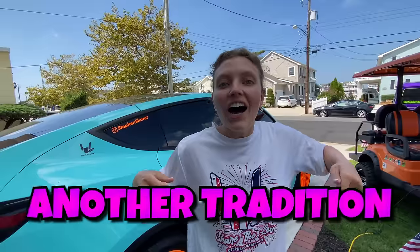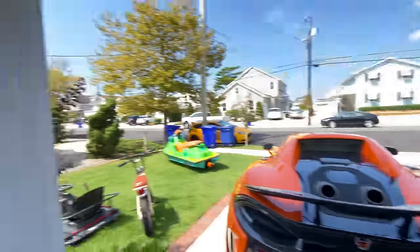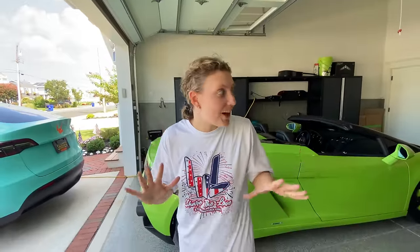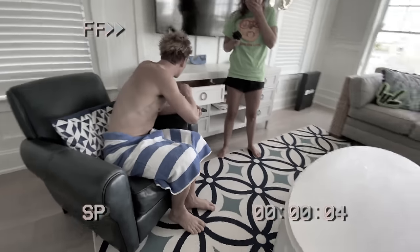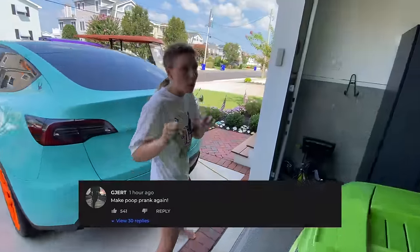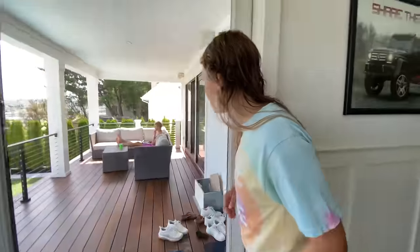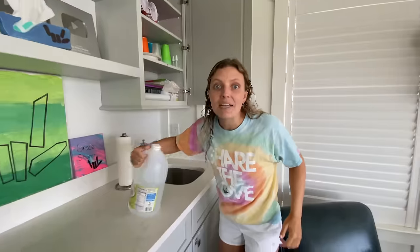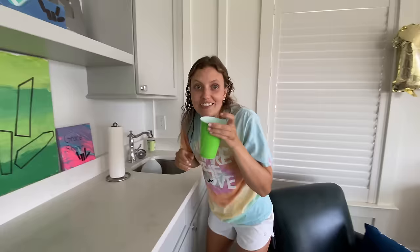Another tradition is to prank Stephen. Stephen, where are you? Coast is clear. Sharers who don't know — I love pranking Stephen. Comment down below what prank I should do on Stephen. I got the perfect idea: Stephen is drinking water but not for long. We're going to fill it up with vinegar — oh my goodness, that's going to taste so bad. Swap his cups, let's go!